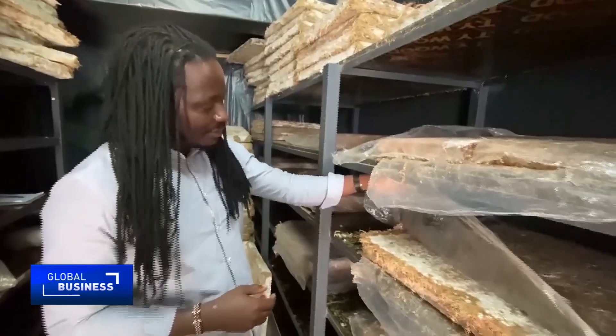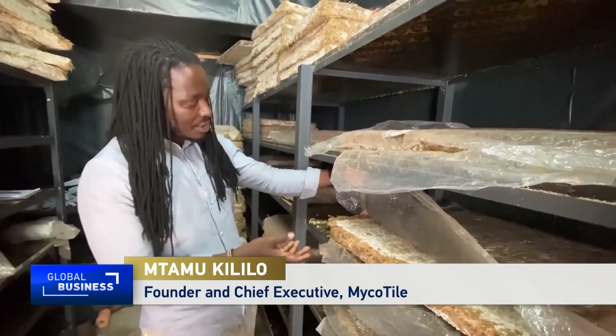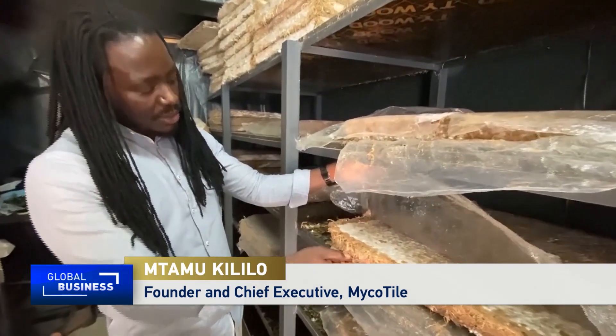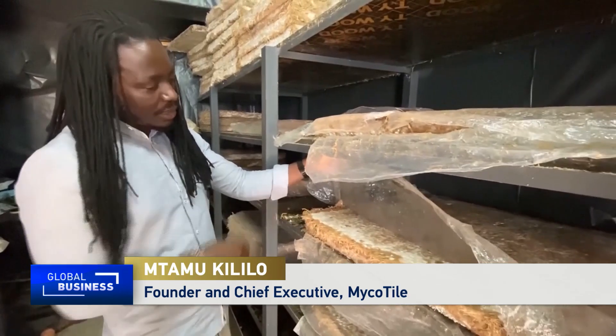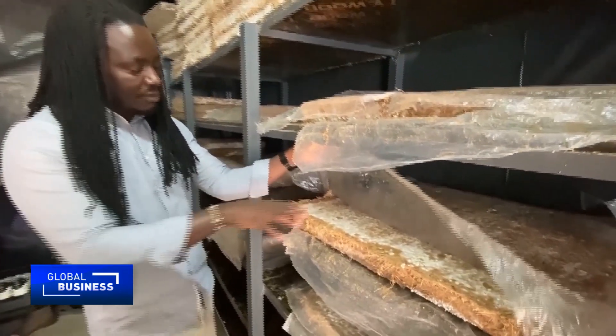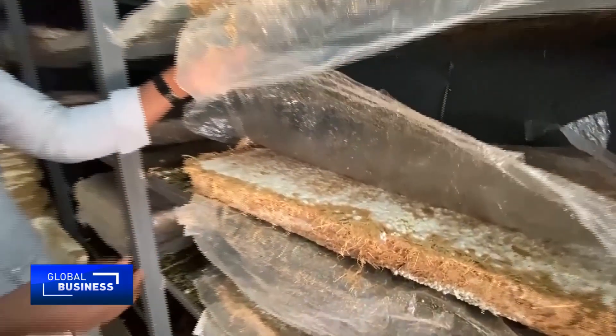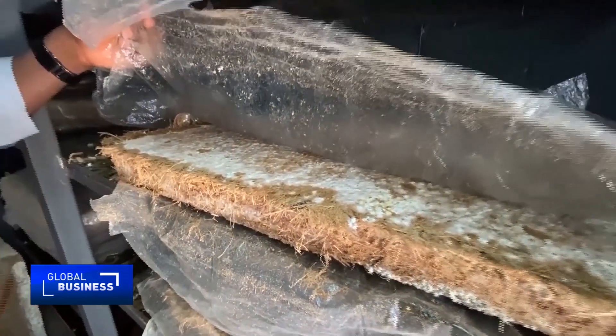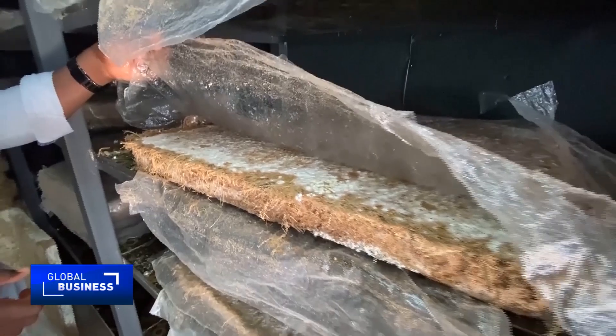After introducing the mushroom spawn into the sugarcane bagasse, this is more or less fully colonised — the mushroom fibres have gone through the waste and bonded it together into the panel. In the next day, we'll be air-drying this ready for installation.